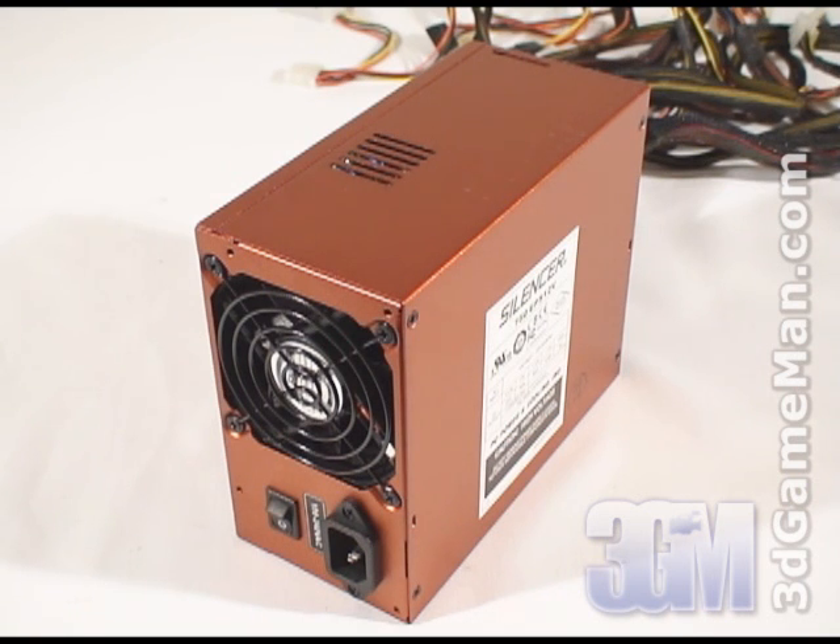Some might also be interested to know the peak amps on each rail. The plus 3.3 volt is 24 amps, the plus 5 volt is 30 amps, and the plus 12 volt is 60 amps.